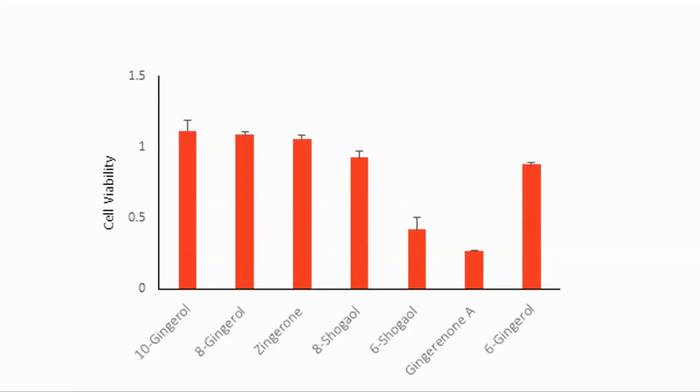Having shown that ginger extract was effective, the next step was to see which component within the extract was the active one. They tried each of the components and found that the two most effective were 6-shogaol and gingerone A.